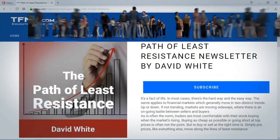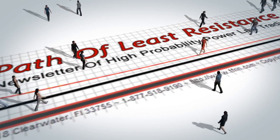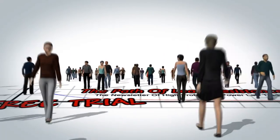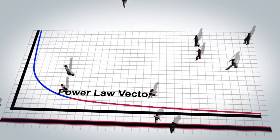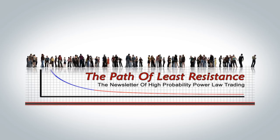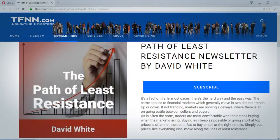The Path of Least Resistance is David White's daily trading newsletter. If you're looking for active trading ideas, now's a perfect time for a 30-day free trial to this powerful daily trading advisory service. David uses his years of trading experience to offer subscribers his trading ideas each morning, using a combination of equity trades along with options, and keeps subscribers up to date with intraday afternoon updates when warranted. Visit the front page of TFNN.com and find the Path of Least Resistance under Trading Newsletters.